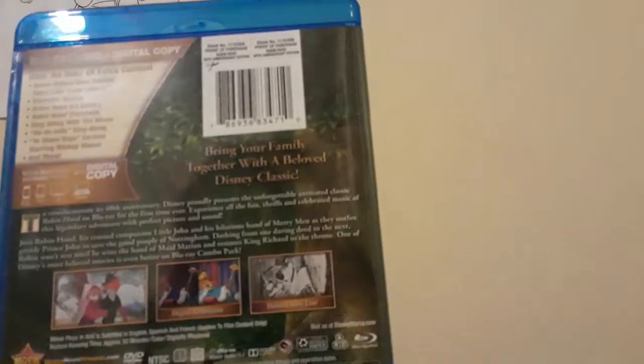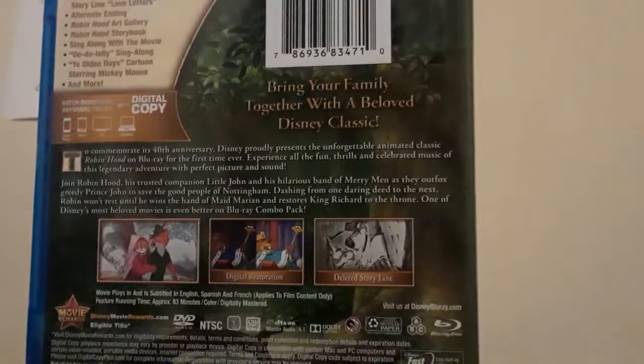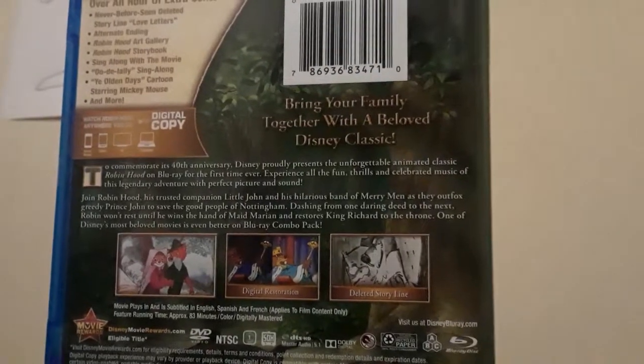Sorry for the auto-focusing. It says 'digital restoration' — okay, this might be interesting. Let's open it up. Let me take out the Disney Movie Rewards since I don't want any of y'all taking my stuff. Here's the Blu-ray and DVD — of course, like Disney would do, no artwork on the disc. Let's take out the Blu-ray and see what's in it.